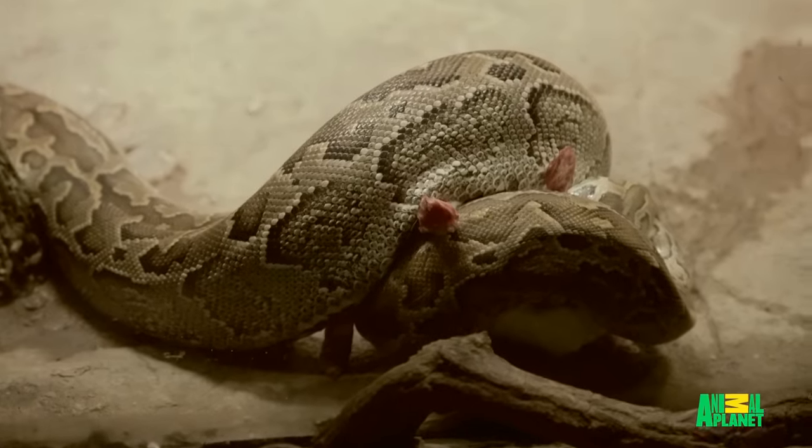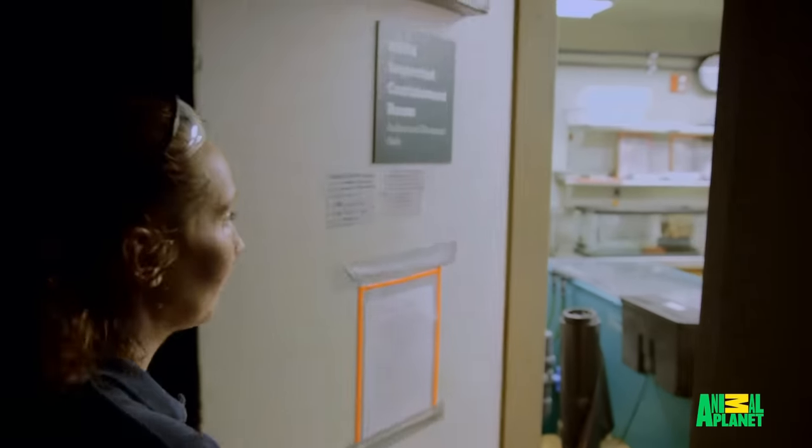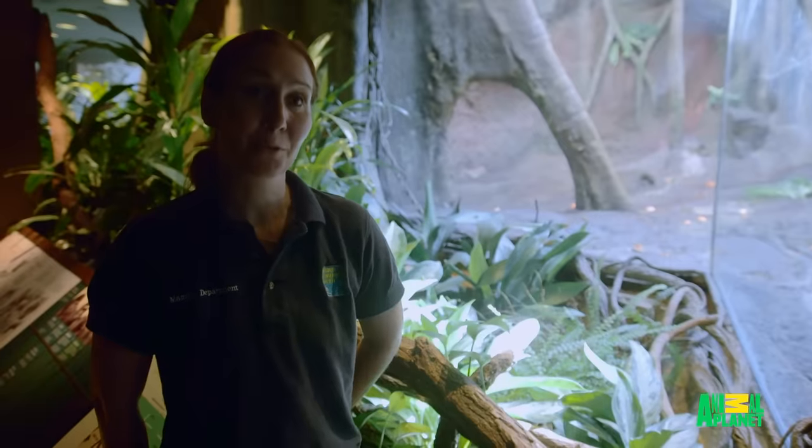I've definitely gained a lot more confidence since the first time I went in with Bill. Now I can add it to the list of animals I'm comfortable working with.